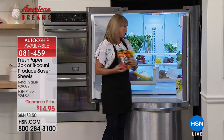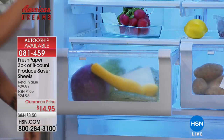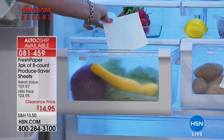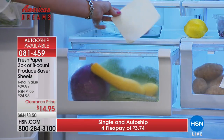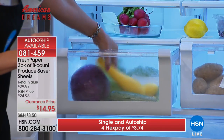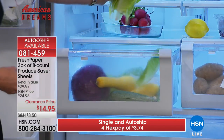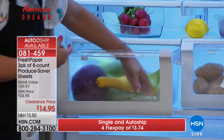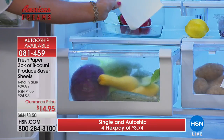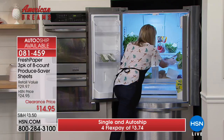For your crisper drawer, a single sheet of Fresh Paper is enough for the entire drawer. Replace it once a month — you can write the date on it with ink. You can take fruits and vegetables in and out all month. A head of romaine, kale, zucchini, whole cabbage — just throw one sheet in and that's enough to preserve the entire drawer.